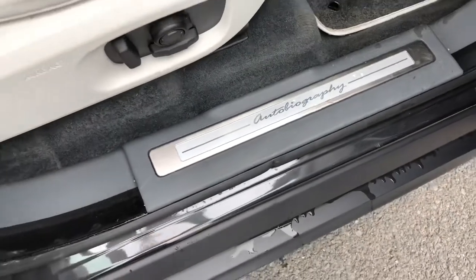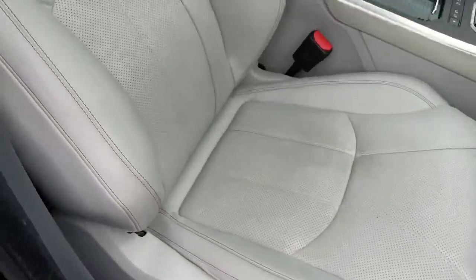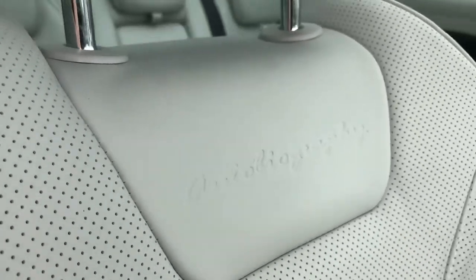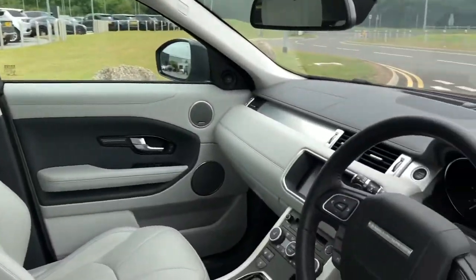Autobiography tread plates and a lovely contrasting leather interior, and you've also got Autobiography on your seats. There's a fixed panoramic roof which is great for letting in more light, but you can also pull a sun blind all the way across if you wish.